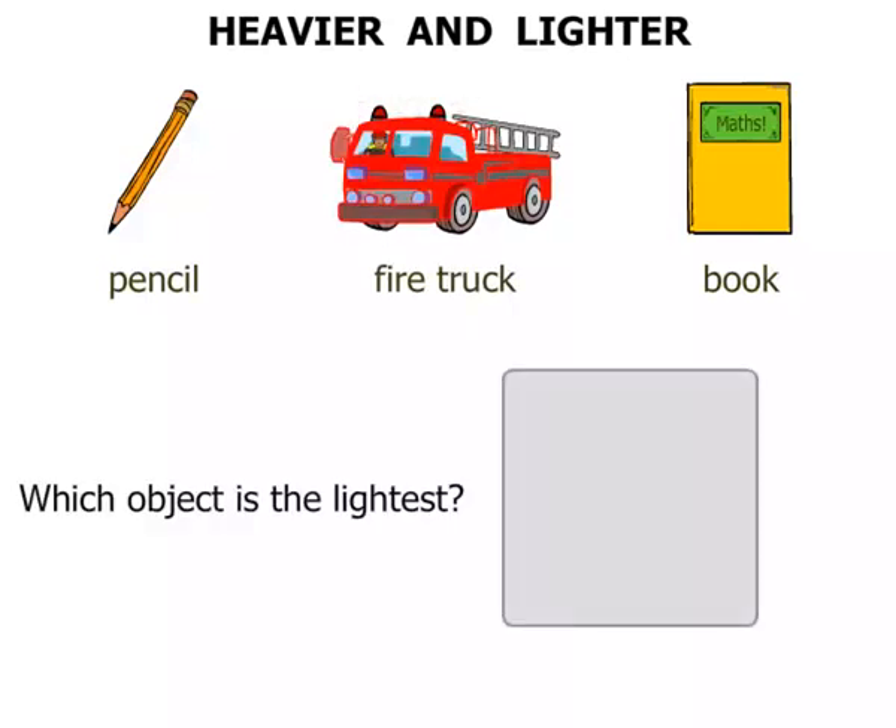Which object is the lightest? If you were to pick it up it would be very light, easy to pick up. This time the pencil.